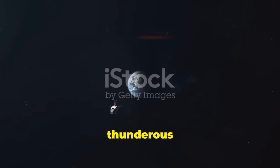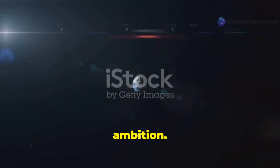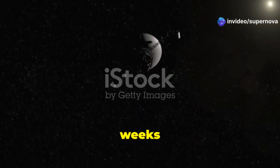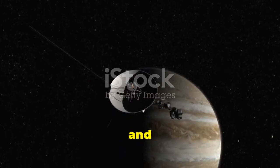Their journey began with a thunderous launch, a testament to human ingenuity and ambition. Voyager 1, launched on September 5th, and Voyager 2, just a few weeks earlier on August 20th, were originally tasked with studying the gas giants Jupiter and Saturn.